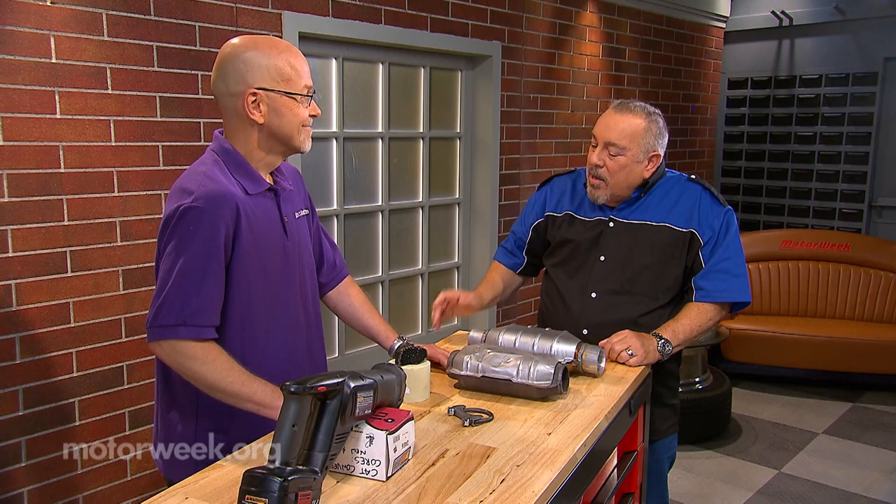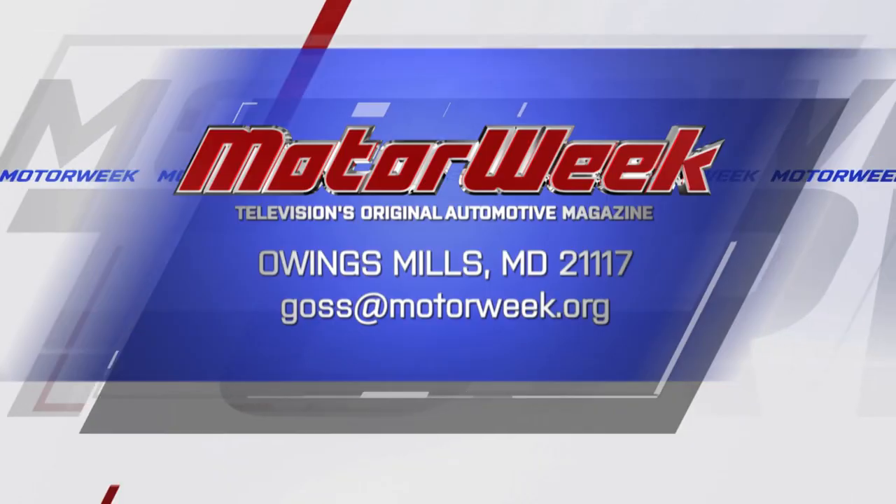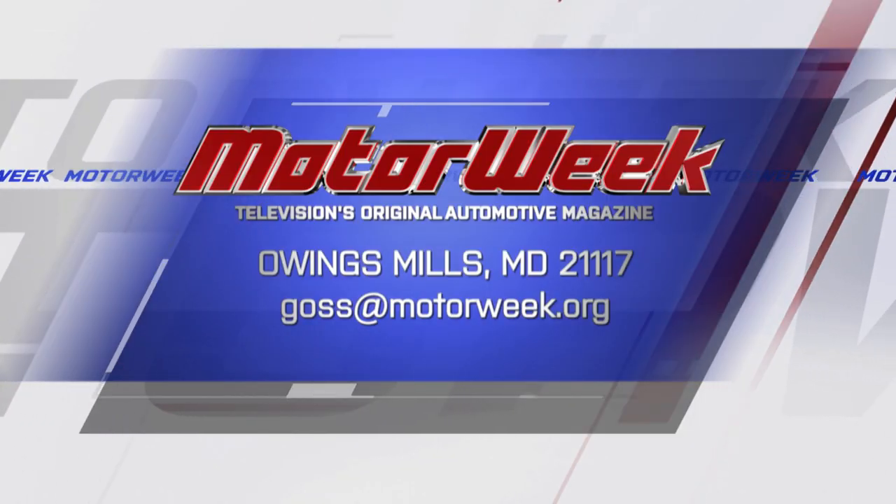Right, yeah — like locking the doors of your car or your house, you're just making it harder. Okay Tom, thank you so much. And if you have a question or a comment, drop me a line right here at MotorWeek.